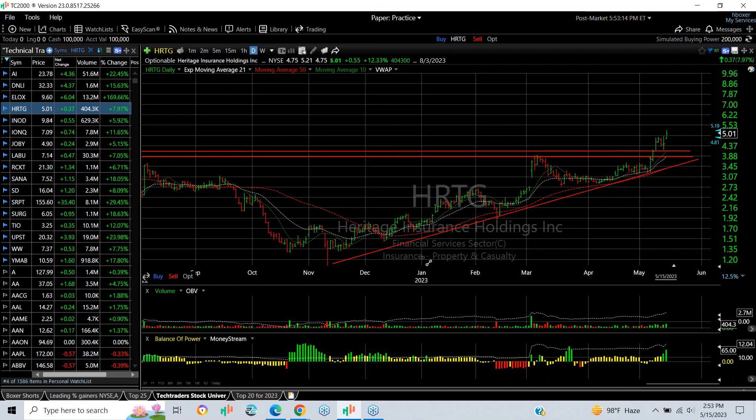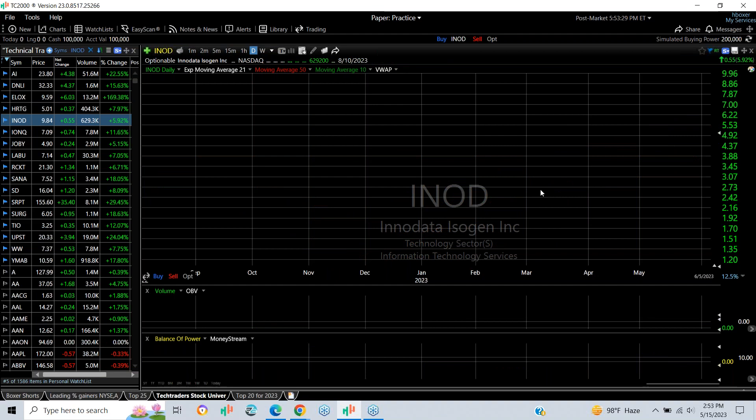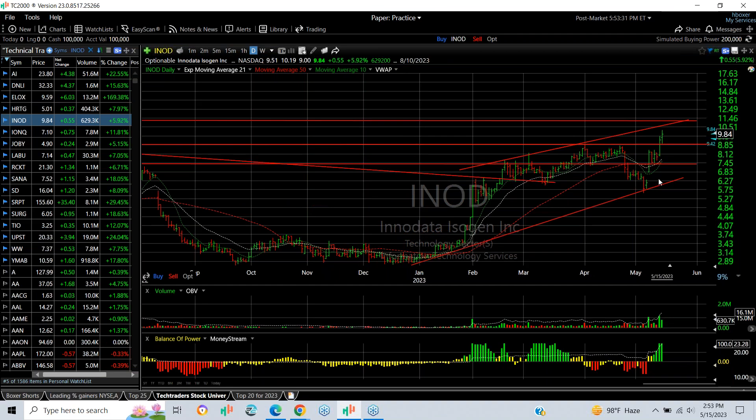Heritage, a low-price insurance company, has really had a good time of it in the last six months, running from around $2.00 to over $5.00 today. Today it jumped another 55 cents or 12%, which isn't a big dollar gain but it's a thinly traded stock. The target is $6.00.